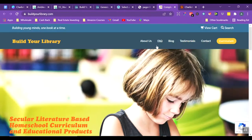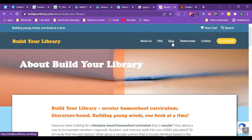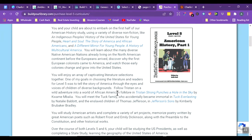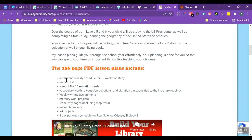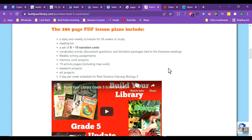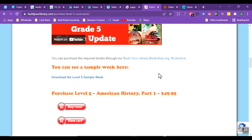Here we are at Build Your Library. Looking at level five as an example — it covers a range of ages, so you could easily put kids together if they're in a similar range. The PDF includes all the things mentioned in the introduction, including a three-day-per-week schedule for Real Science Odyssey Biology 2 from Pandia Press as the science component, though of course you can use any science you want.